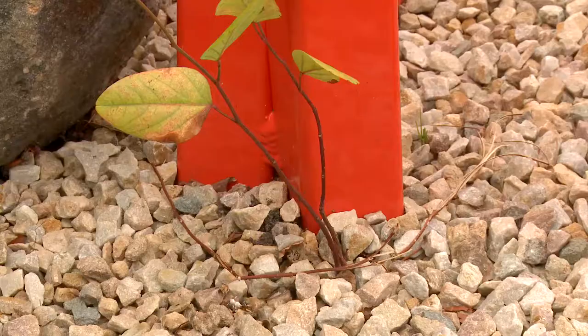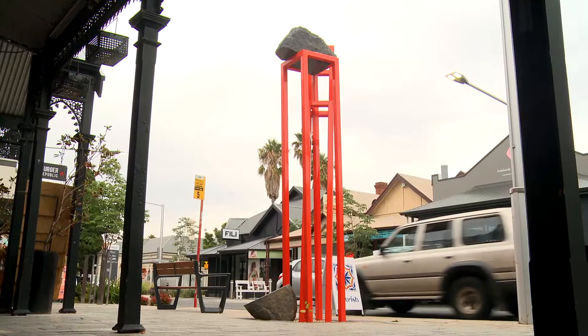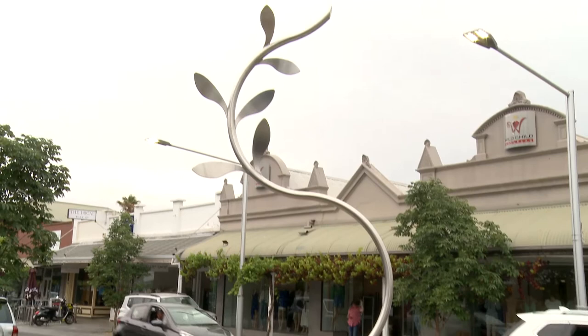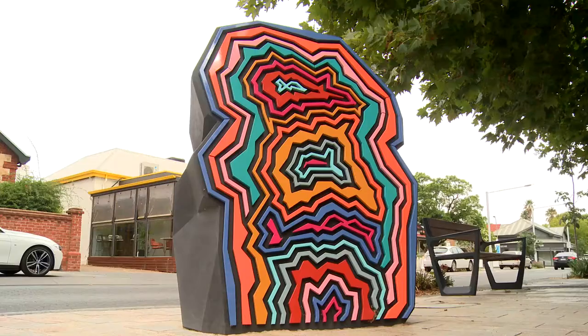I was really interested in embracing that idea of thrusting through the earth and emerging from the earth. I just tried to get as much height as possible. It worked well in the space given it doesn't have a very big footprint and the landscape or skyscape around was reasonably low — so it was a good opportunity to thrust upwards. Scale was important with all of the works; they're not small artworks, they've all got height and presence on the street.